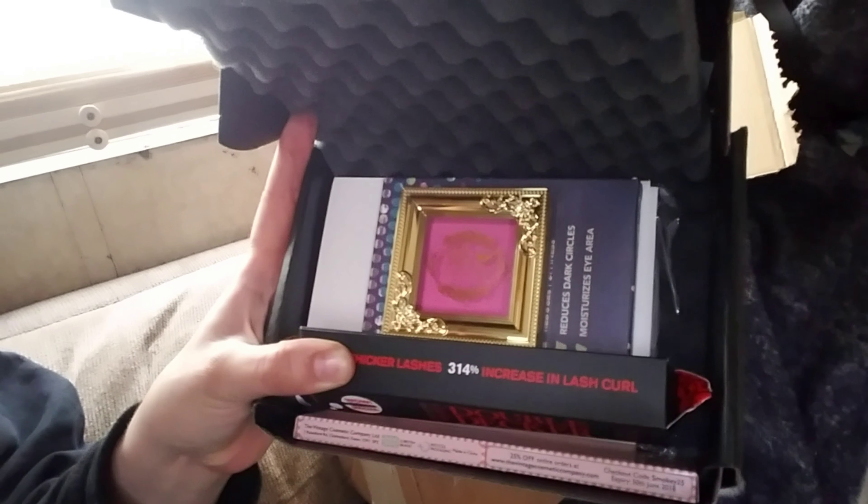Welcome back to another episode of Beautiful Me — this is the Boxycharm edition, not Birchbox, not Boxy Charm, Boxycharm edition. I'm gonna have to rearrange this because it actually came very pretty looking. We're filming on a phone that I'm holding up because I don't have a stand, so I'm just gonna go through here and tell you what I have and I might do a couple swatches.